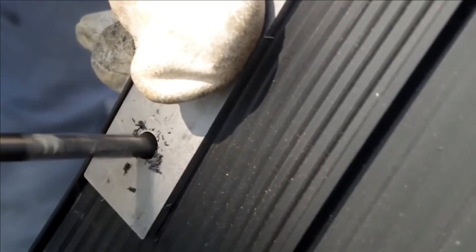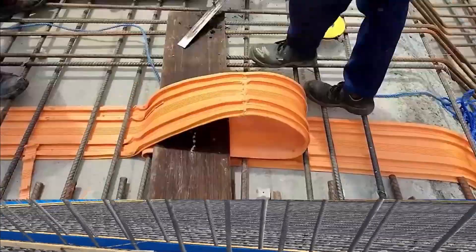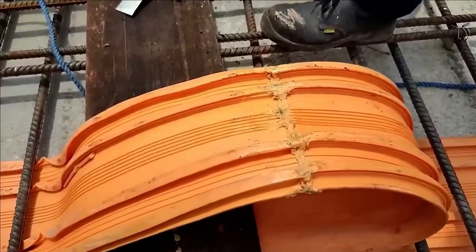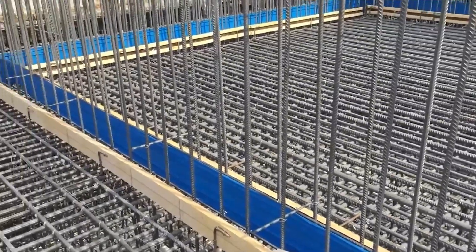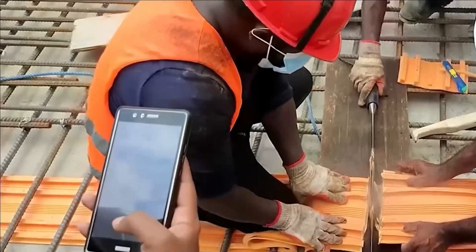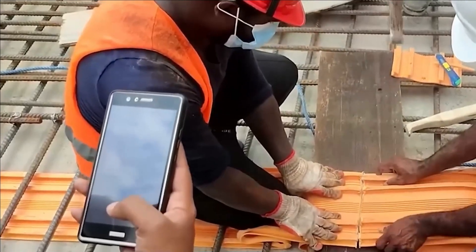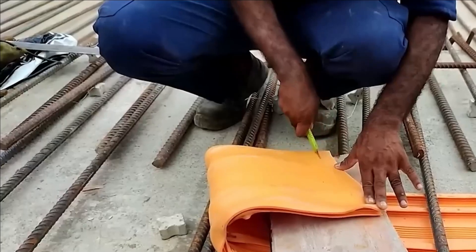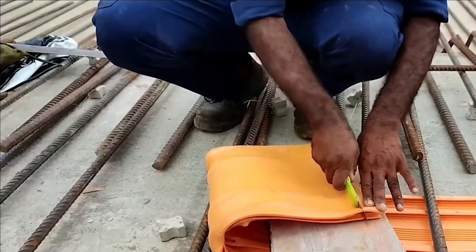In contrast to materials like macell or rubber, this substance doesn't experience wear and tear over time. It can endure the effects of expansion, contraction, and even compensate for shifts caused by temperature fluctuations or foundation settling. Conveniently, the water stop is available in 25-meter rolls, and it's easy to cut and install on-site, as demonstrated by our team.